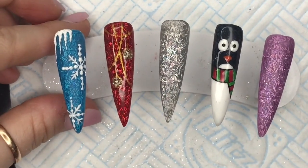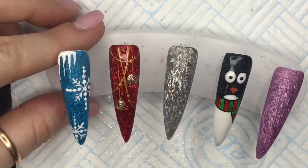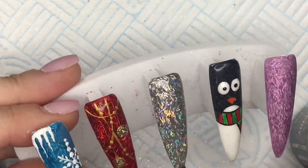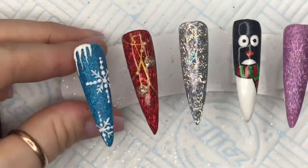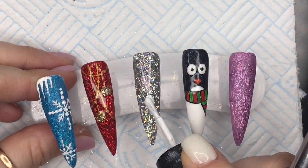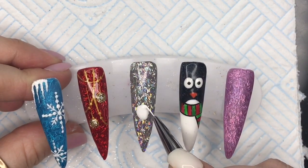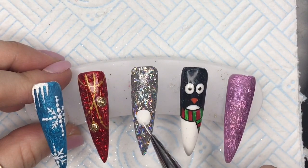That looks quite nice with those matte tinsels underneath — it just looks like it's frozen. Going in with the non-wipe top coat for the middle nail. Look how gorgeous the silver tinsels are — in real life they look so much nicer than on video. I'm going to put an easy peasy snowman on here. Normally I do a double-decker snowman, but today I'm going for a triple-decker — living dangerously and going large!